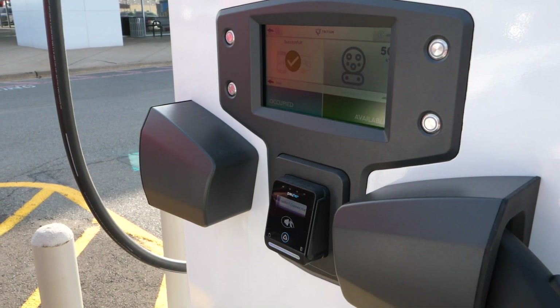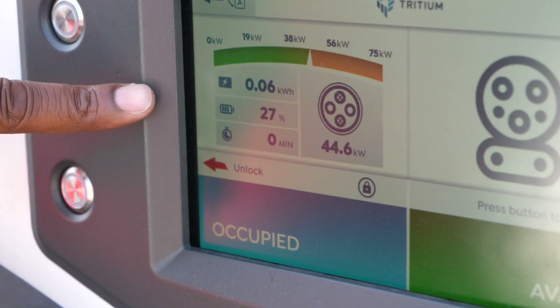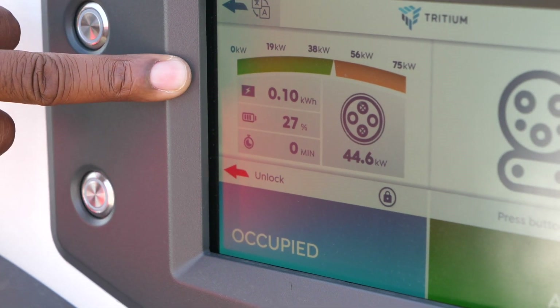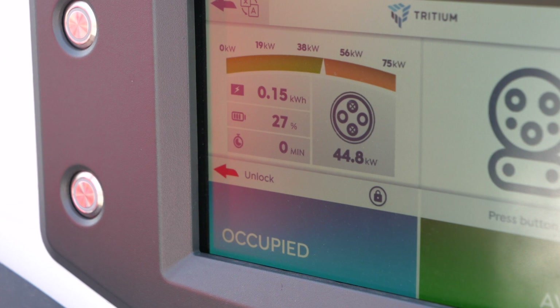How long does it take to charge an EV? Depending on the size of the battery in your car and how fast the car will allow it to be charged, anywhere from 20 to 40 minutes will accommodate most vehicles.